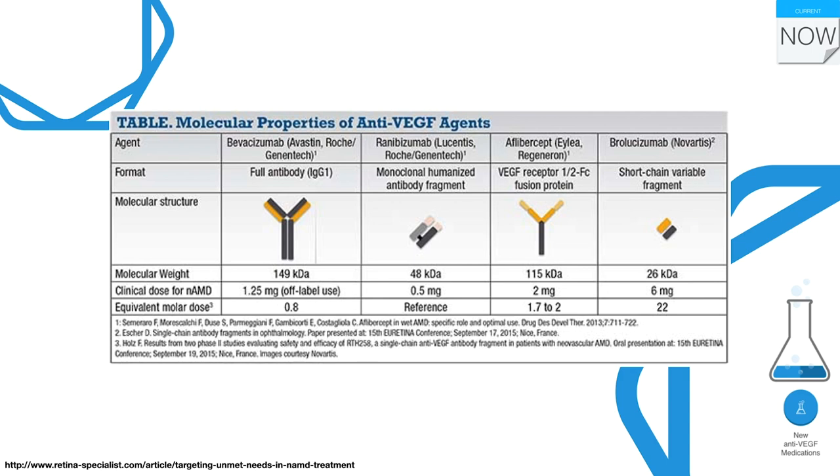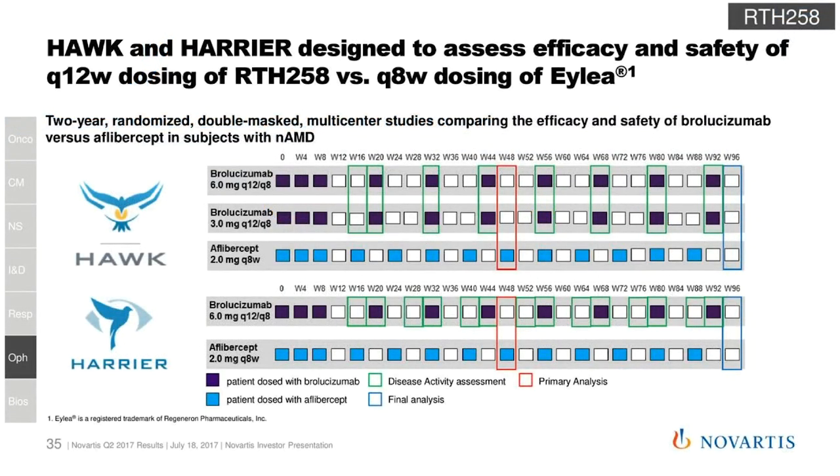One new treatment is brolucizumab, produced by Novartis, which has a very high molar dose. In the HAWK and HARRIER Phase 3 studies, about half of patients could be extended to q12-week dosing and maintained there, with a stronger drying effect. However, since its release in late 2019, we have seen 4.4 percent incidence of inflammation and just below one percent per-patient risk of occlusive vasculitis — which we do not see with other anti-VEGF therapies. Our clinic has put use of this drug on hold pending review by Novartis.